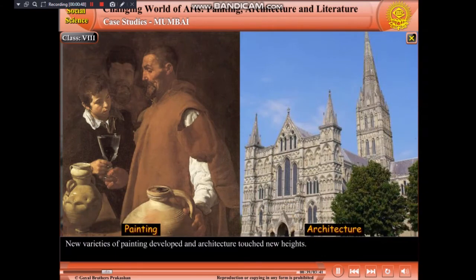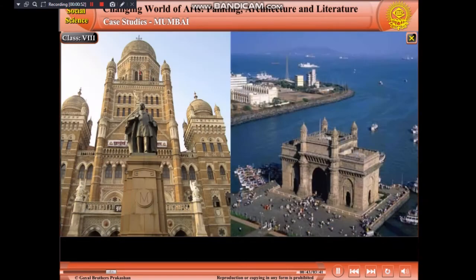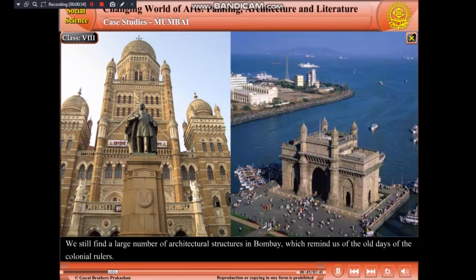New varieties of painting developed and architecture touched new heights. We still find a large number of architectural structures in Bombay which remind us of the old days of the colonial rulers. They are all made in the Indo-European style, depicting a combination of features of European and Indian architecture.